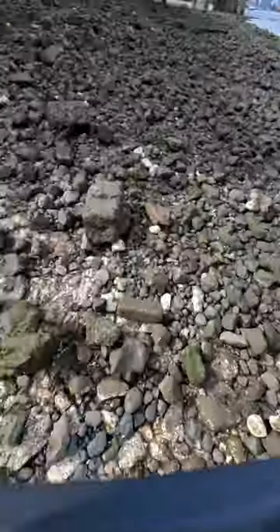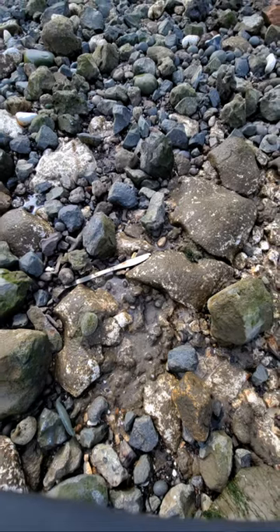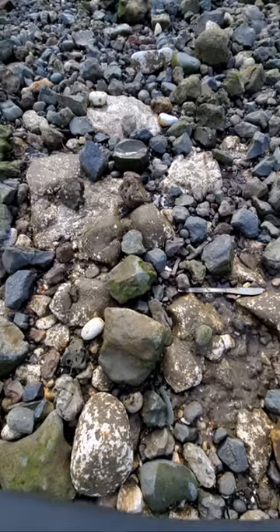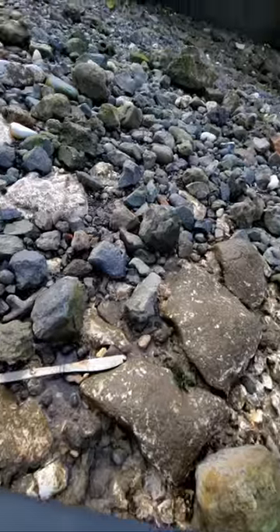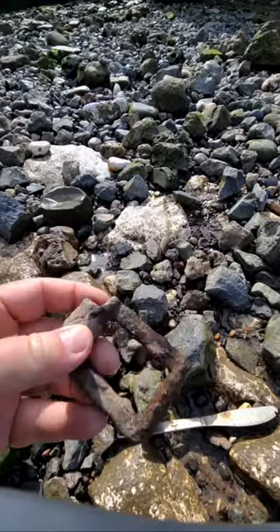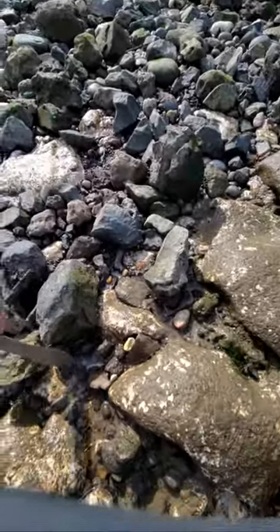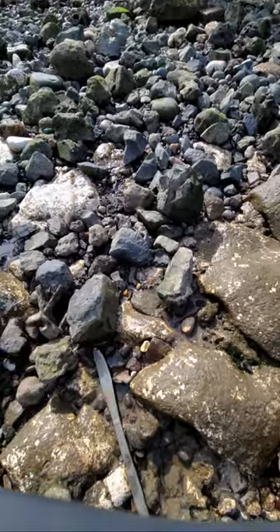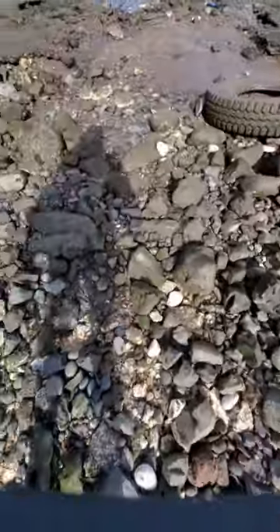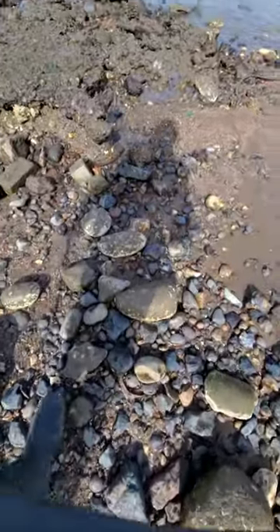The white chalk here is interesting — this was put down in Victorian times. It's not native to the Thames, but you see these chalk patches where the boats used to land. They put chalk down to protect the base of the boat because these are all hard rocks. This is always worth having a scrape around because it means there was human activity here — people getting on and off boats.